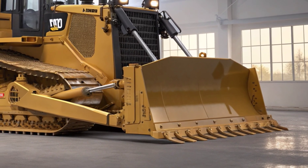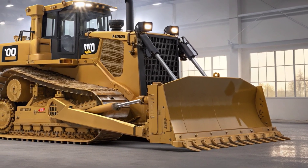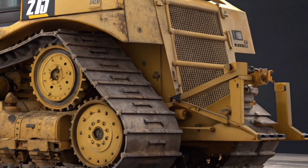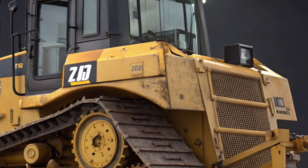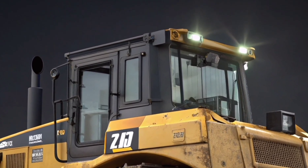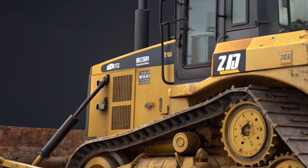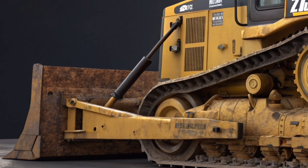The overall build looks tougher, smarter, and more operator-focused than ever before. Under the hood, the D8 is powered by a high-performance Cat C15 engine, delivering around 354 to 405 horsepower depending on the configuration. This engine meets the latest emission standards and provides a perfect balance between brute force and fuel efficiency. Caterpillar has also worked on reducing operating costs, with the D8 offering up to 10% better fuel economy compared to older models.